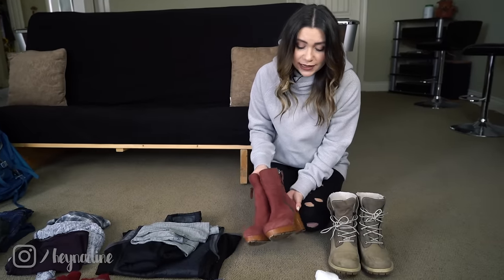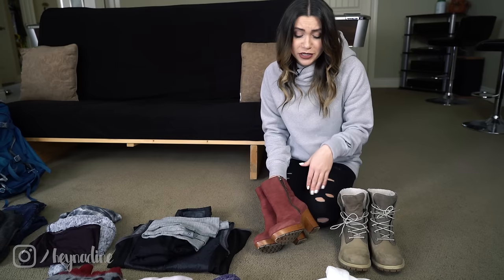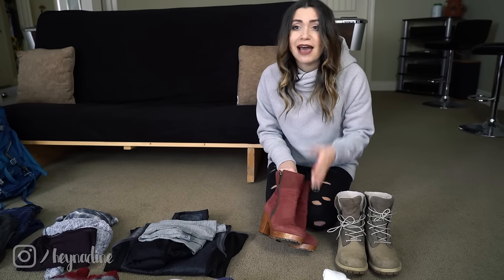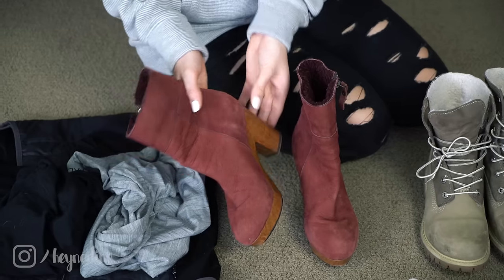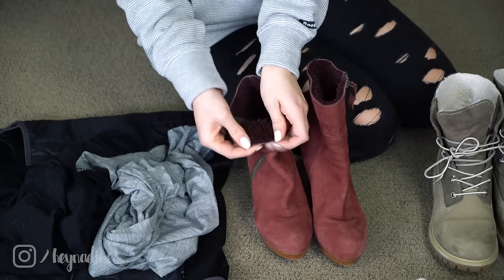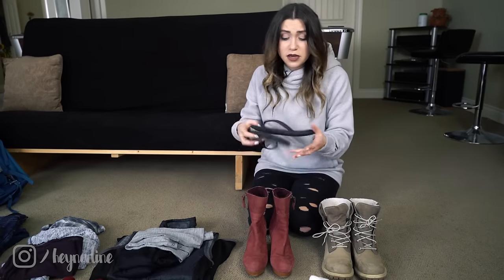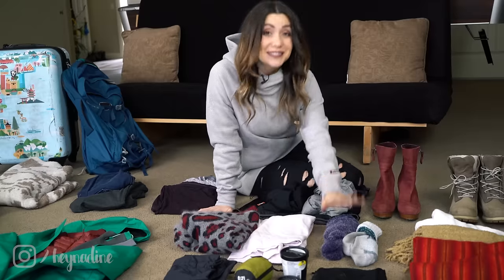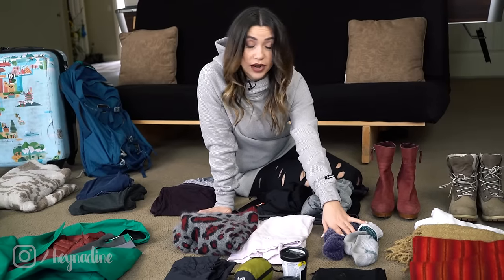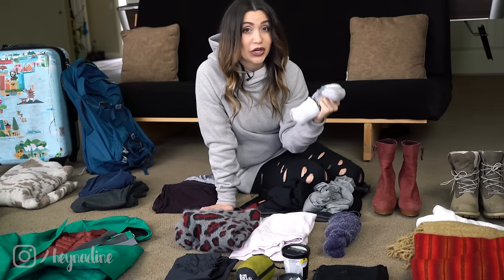For going out in the evening I like to bring some nicer footwear, because while boots are great for most travel, sometimes you want a nice dinner or a show. This isn't a crazy heel — just something small, practical, also a boot, also lined, but just a different option. Plus if you're staying in a hostel, a pair of flip-flops is always good if you're showering in public showers.